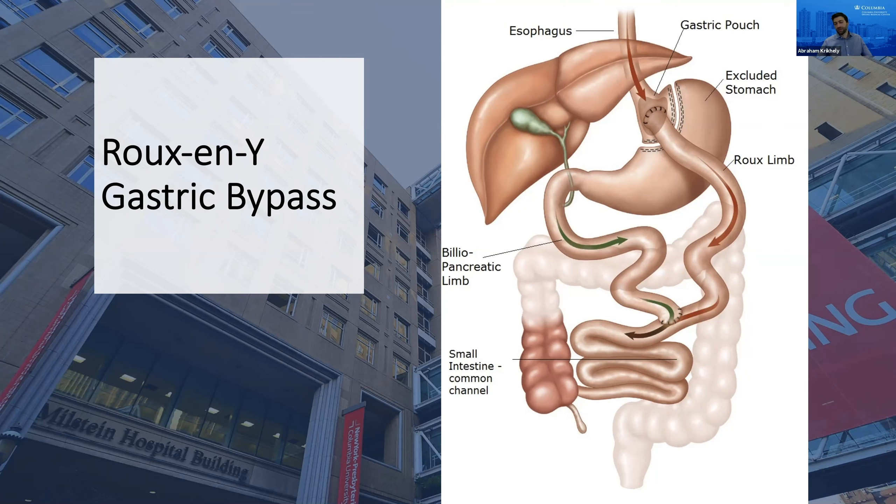The gastric bypass also tends to be a little bit better for diabetes. It's an operation that's been around since the 1960s, has passed the test of time, and has stuck around as a very effective option.